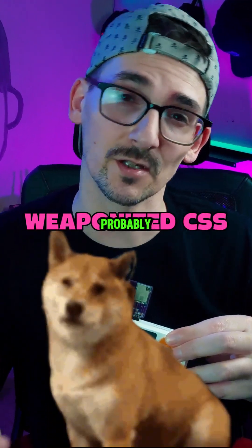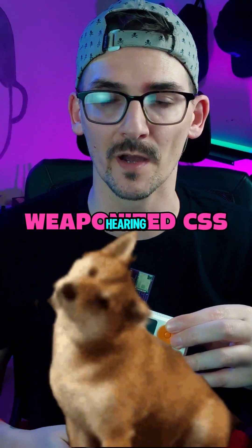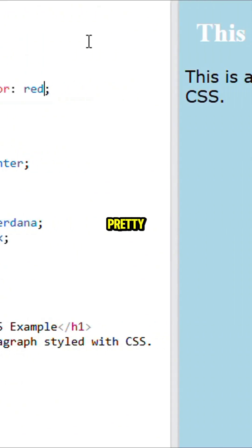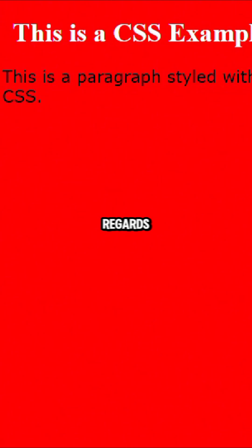If I said 'weaponized CSS,' you'd probably tilt your head like a confused dog hearing about this week's weather. It makes no sense — CSS is what makes websites look pretty. It's pretty much flown under the radar in regards to cybersecurity.